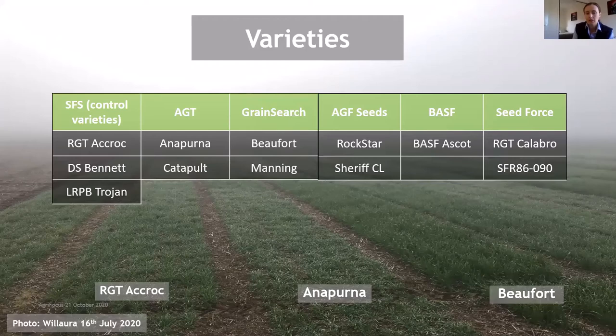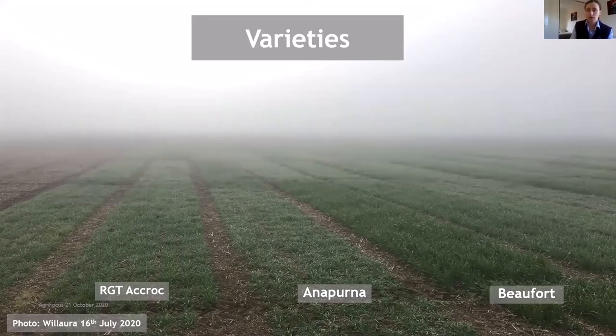This photo shows quite a good comparison of three varieties at our Valora trial site — Akrok, Annapurna and Beaufort. Taken mid-July, you can see quite a clear distinction in Beaufort: Akrok and Annapurna are at late tillering and Beaufort has just started to go into stem extension, close to GS30. Since we can't be out in the paddocks we're trying to show you what we're seeing.